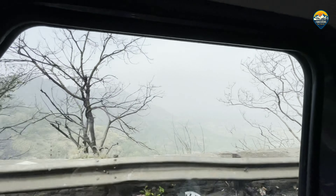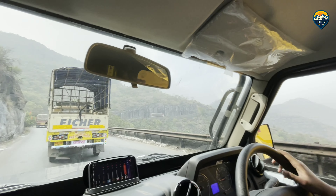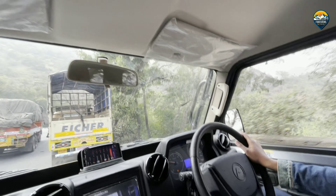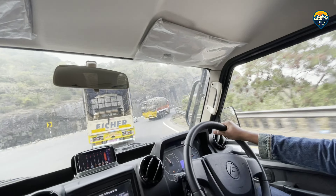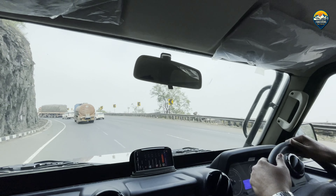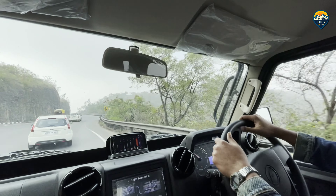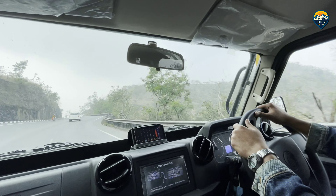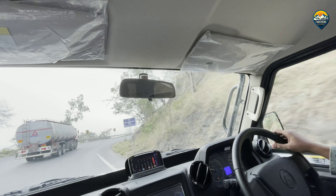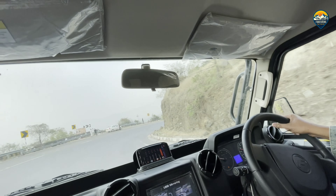Absolutely effortless - this is where the BHP fight is, but big numbers don't really matter in a real-world practical driving situation. It is all about your gear ratio and where your power band is. This 90 BHP can give most vehicles a run for their money because of the way it delivers power - it is linear, it is smooth. And we are through with the ghat and here starts our descent.